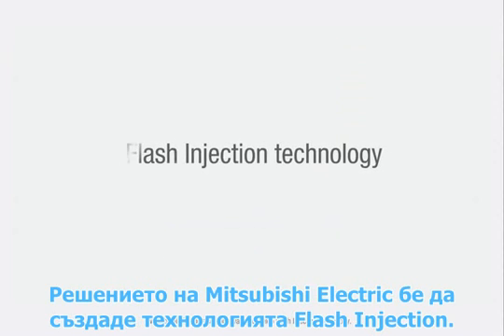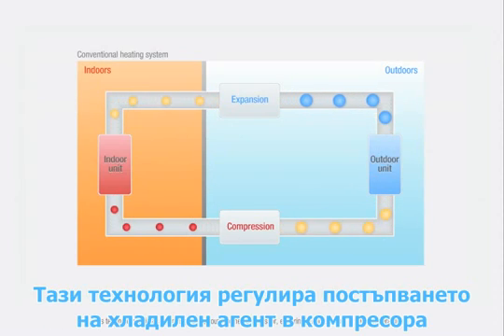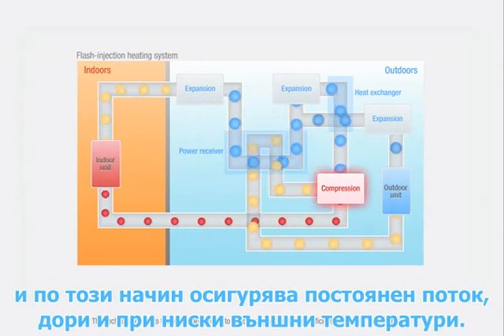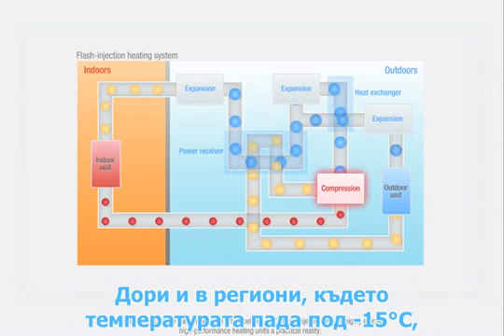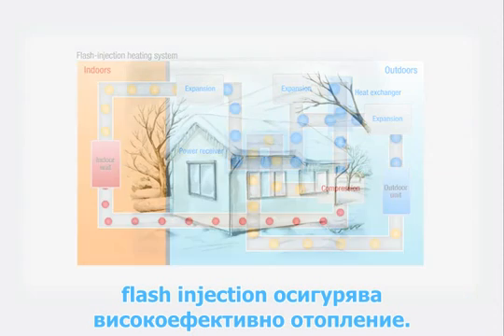Mitsubishi Electric's solution was to develop flash injection technology. This technology adjusts the refrigerant's route to the compressor, ensuring sufficient flow at low temperatures. Even in regions where the temperature drops below minus 15 degrees Celsius, flash injection makes highly efficient, high-performance heating units a practical reality.